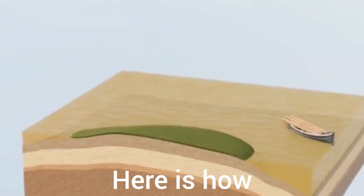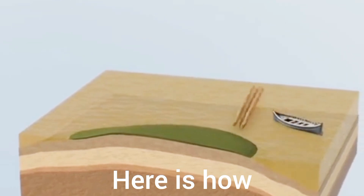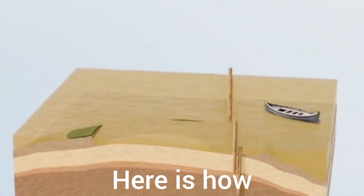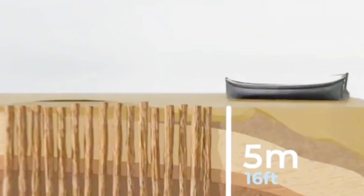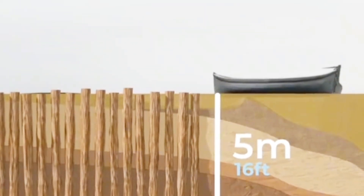They began by collecting large amounts of timber from the forests. The timber was driven, one by one, into the five-meter-deep clay layer, tightly packed together.